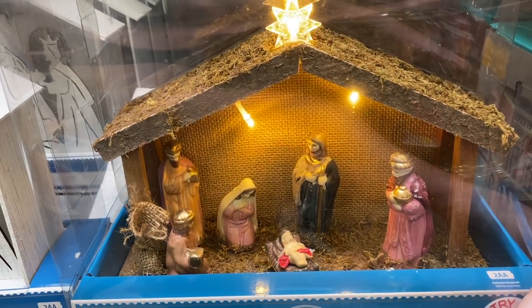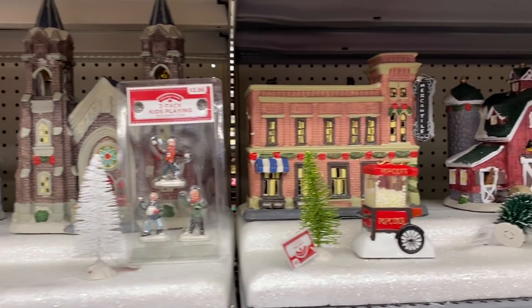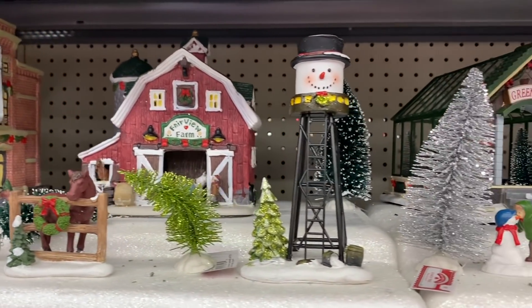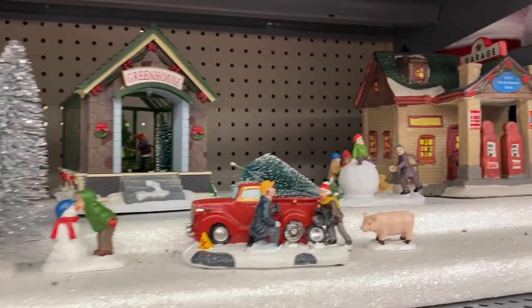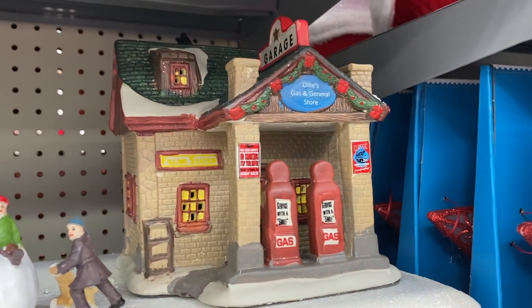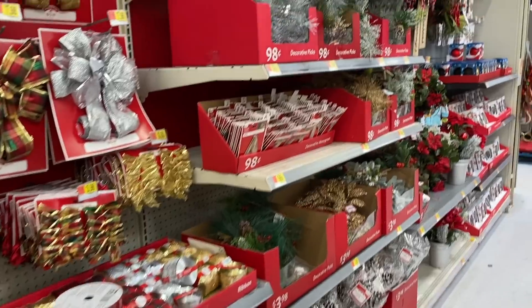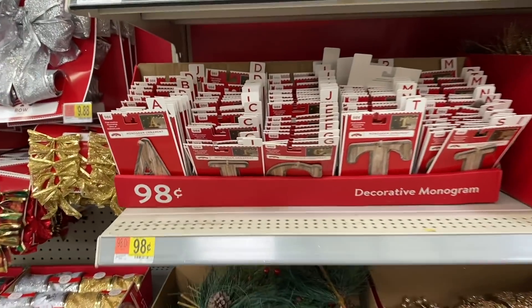Oh, it's pretty! They had these last year and they were seriously like my favorite — I just thought they were so cool. They've got a little farm, it's like a little city — I love every single bit of this. Look at this, there's like a gas station! So neat. They just have all of your normal little bows and ribbon, and some picks over here as well.